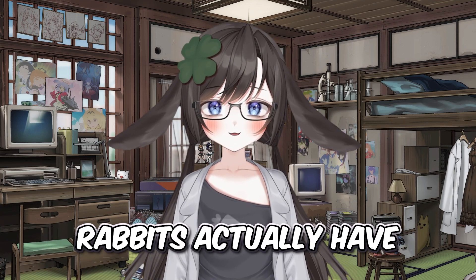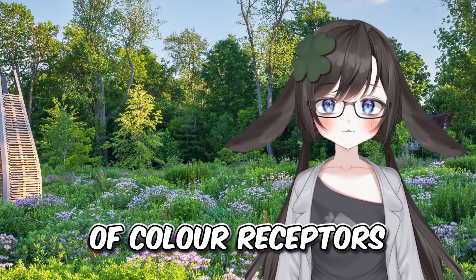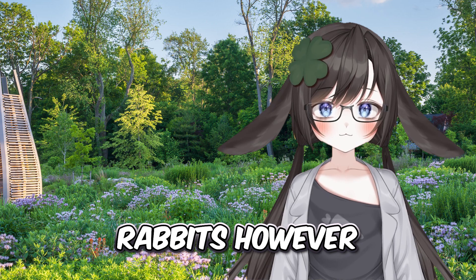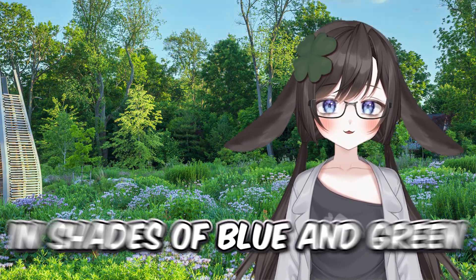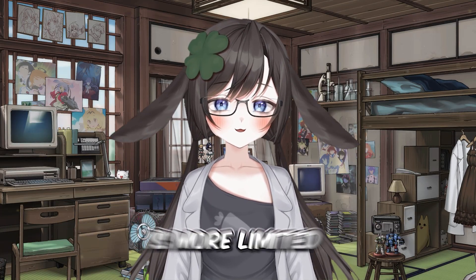In the daytime, rabbits actually have limited color vision. Humans have three types of color receptors that allow them to see a wide spectrum of colors. Rabbits, however, have only two types of receptors. As a result, rabbits primarily see colors in shades of blue and green, and their ability to distinguish between different colors is more limited.